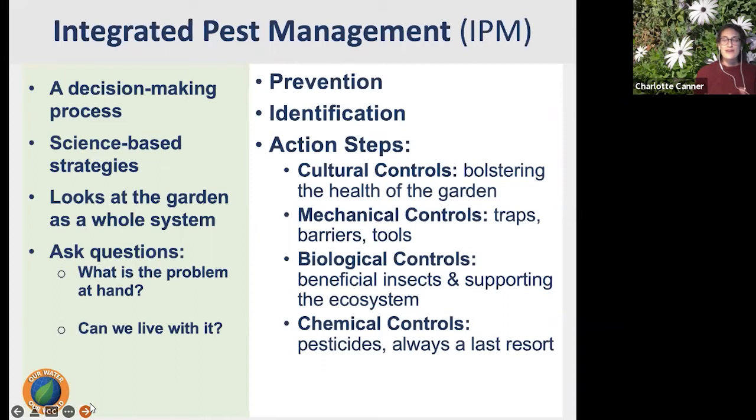A big part of IPM is prevention — always thinking ahead in the garden. What can we do to avoid or prevent pests from coming in, whether deer, gophers, weeds, insects, or diseases? And once we do have a problem, we want to identify it. Is it a pest? And if so, exactly what kind — what disease or insect — because that leads us to better action steps.